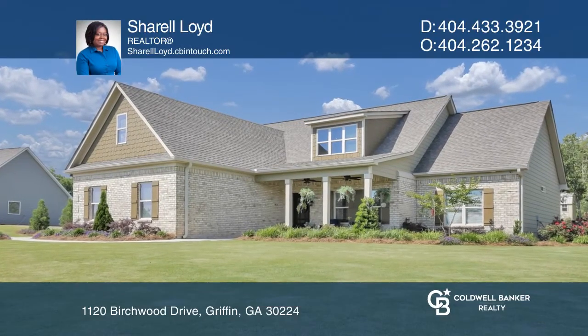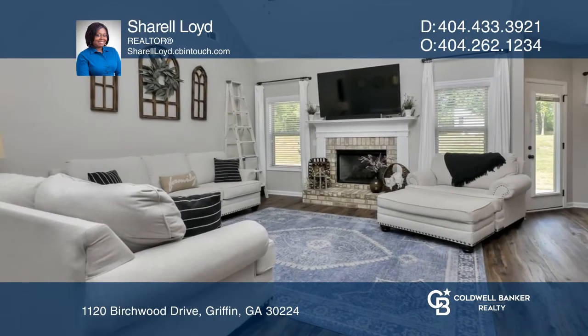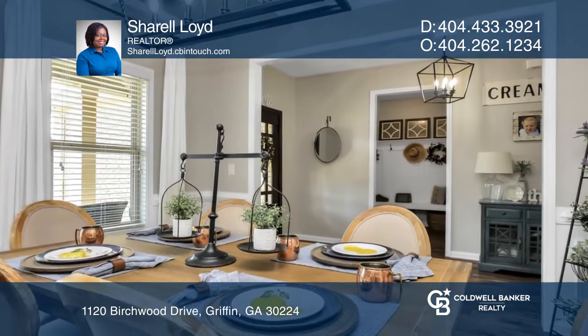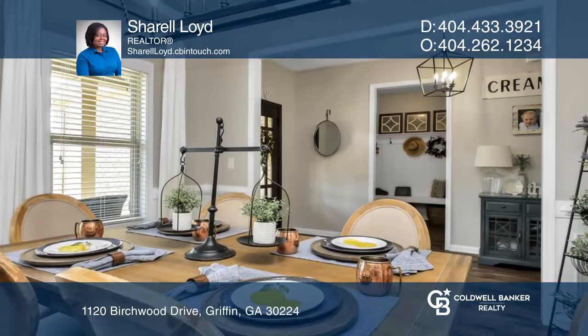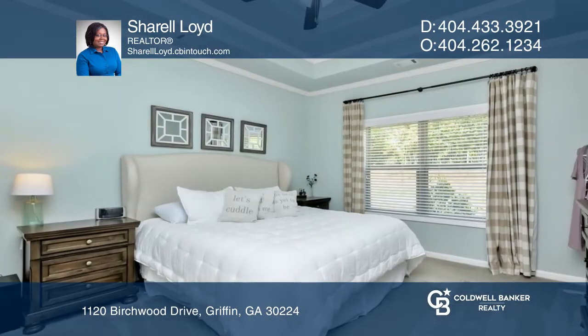This gorgeously maintained home in Crestwick is meticulously landscaped to make the curb appeal stand out in the neighborhood. Enjoy a freshly painted interior, upgraded fixtures, an above-garage bonus room, and a darling front porch.